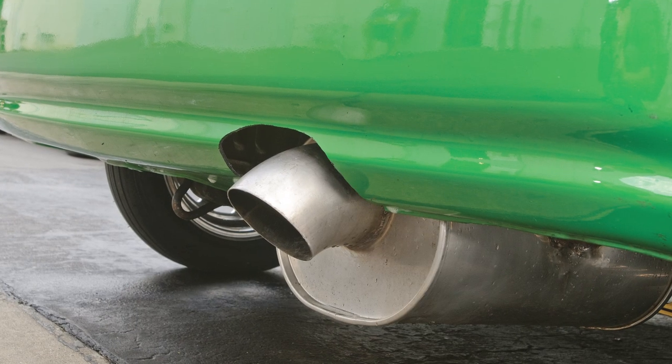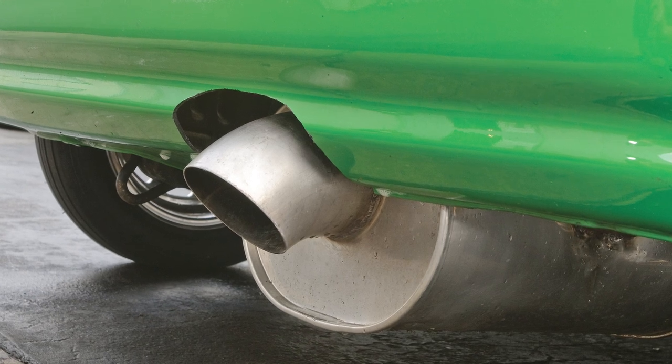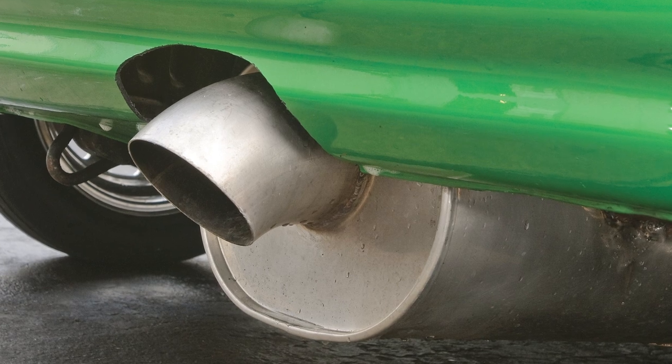I really liked the exhaust because it was off of a Toyota Supra — it was an Apex muffler that we turned upside down to fit. It was a huge muffler with a four-inch tip and it had like a dump tube. It looked like an exhaust off of a bus.